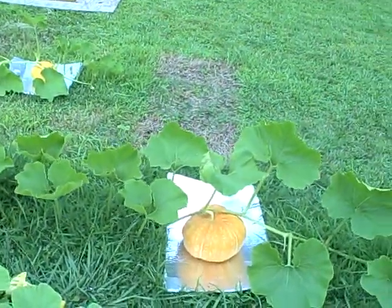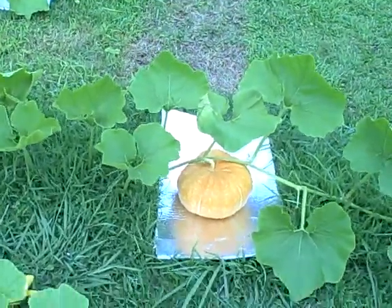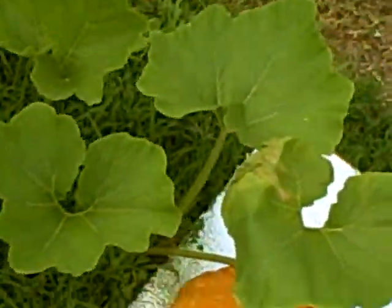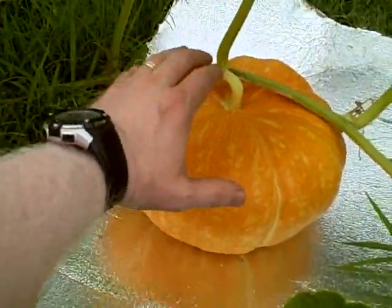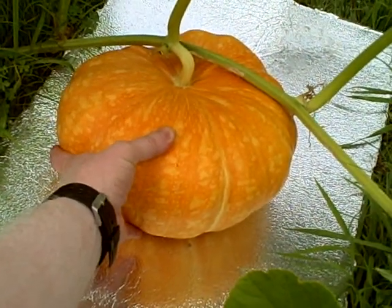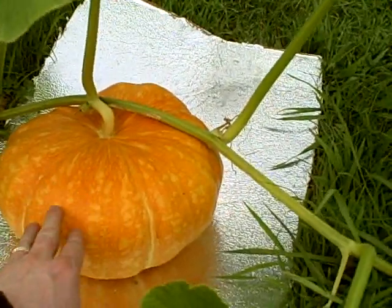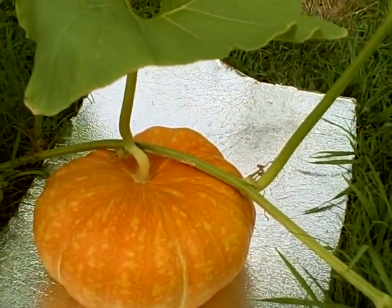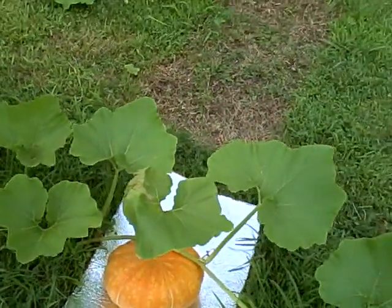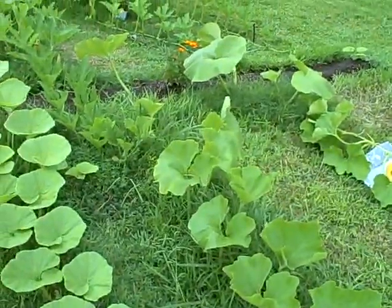Let's start off with the positive first. Right there is my best Cinderella pumpkin. It's a pretty decent size — I'd say about eight to ten pounds. It's turning orange and then it'll go to a more reddish color before it's ready to come off. So it's on its way, it's doing good. The vine on this one is doing really nice. This is one of my few that are doing real well.